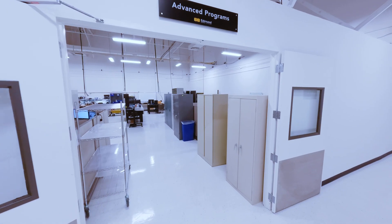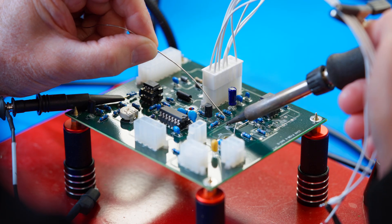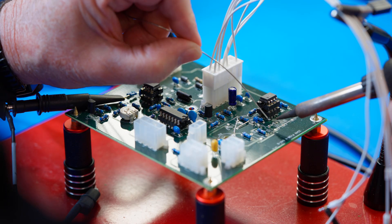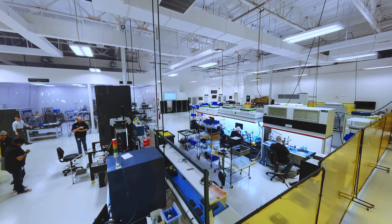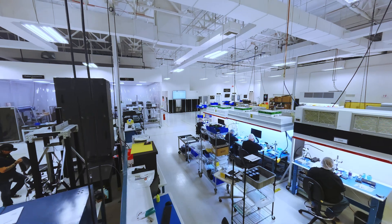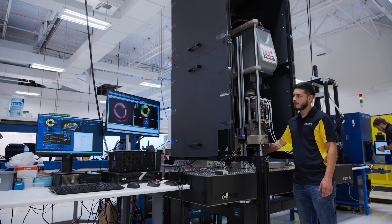Our Advanced Programs Group develops highly complex systems requiring electronics integration, motorization, and custom testbed development. Strict quality management systems and change control ensure consistency and reliability.